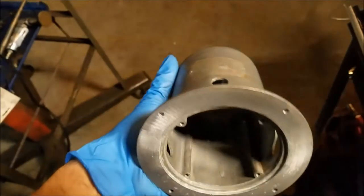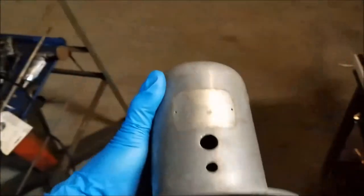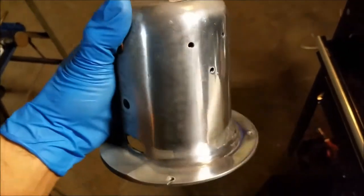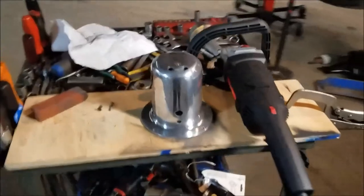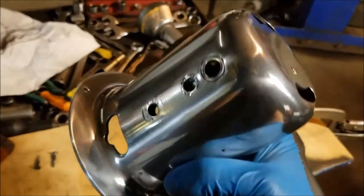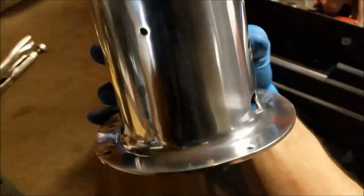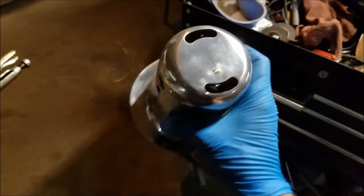I put the motor housing in my transmission parts washer to get the inside perfectly clean. Afterwards I started polishing it — that's just the first pass, but look at that shine. I will have to go over it again with a finer rouge, the white rouge, and then a little metal polish after that, but even so, right now it shines like it's brand new.